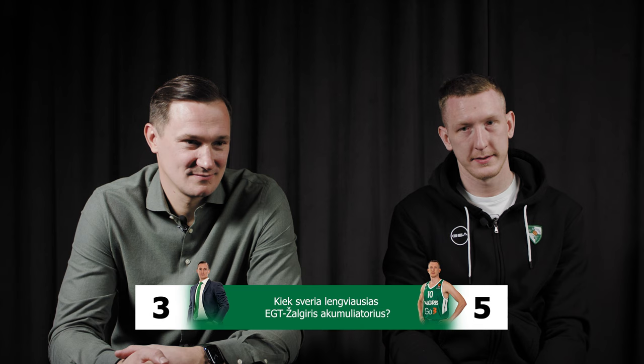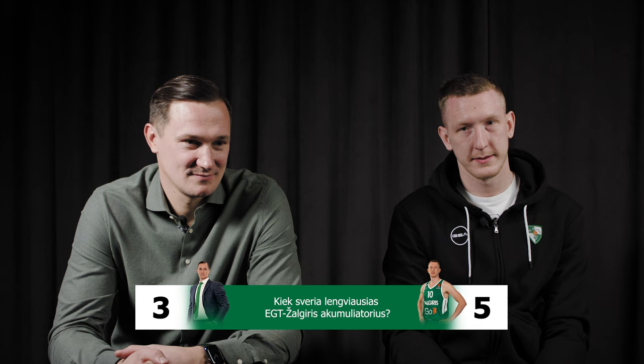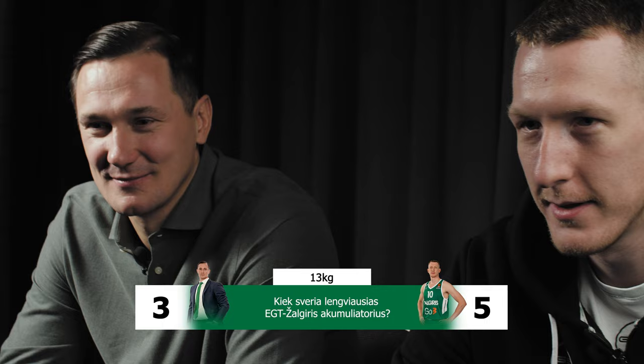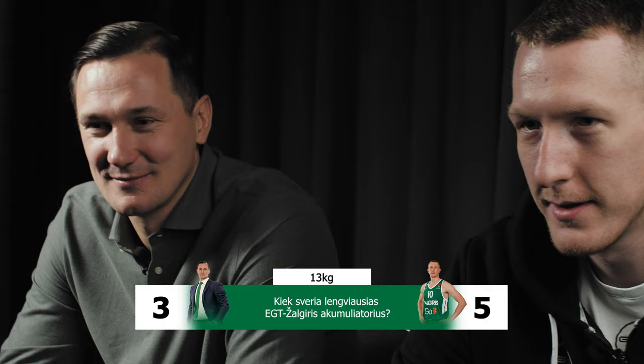How much does the lightest EGT Žalgiris car battery weigh? One kilo? No. Eight hundred — kilos? Grams? No. You guys are so strong you don't feel the whole weight! Sixteen. Thirteen. Yes!